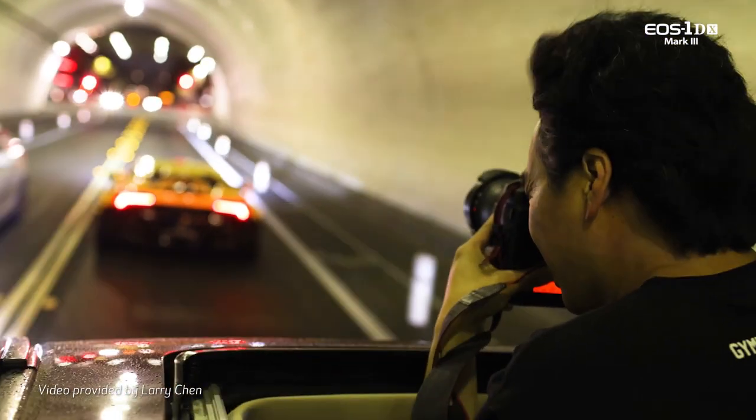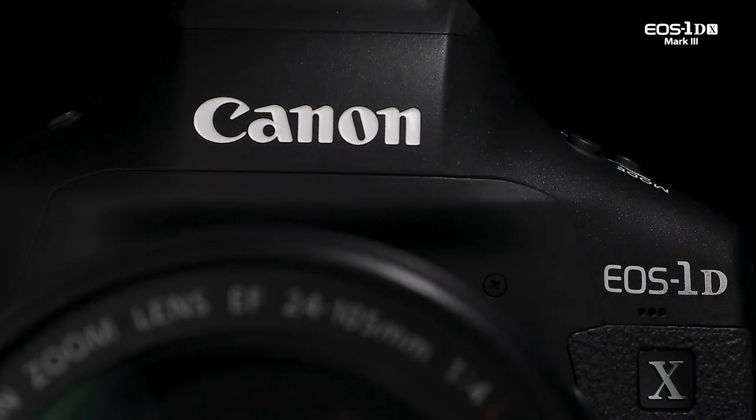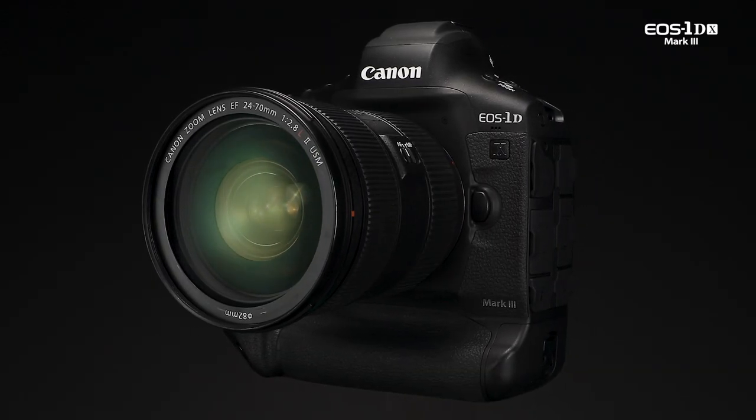Hi, I'm Charles LeBlanc from Canon USA, and this is the Canon EOS 1DX Mark III. More than ever before, capturing video has become a necessity for creatives, and the EOS 1DX Mark III has stronger video features than any previous Canon EOS digital SLR camera.